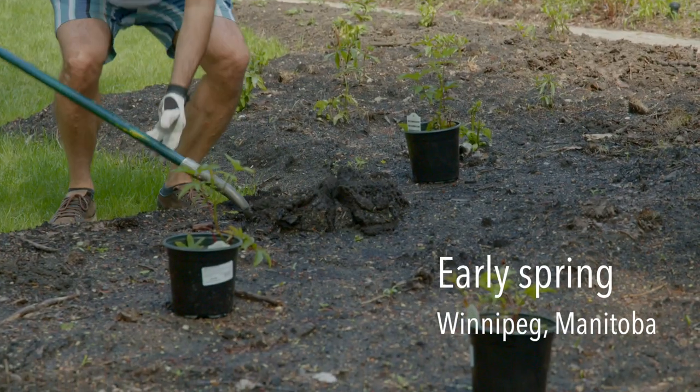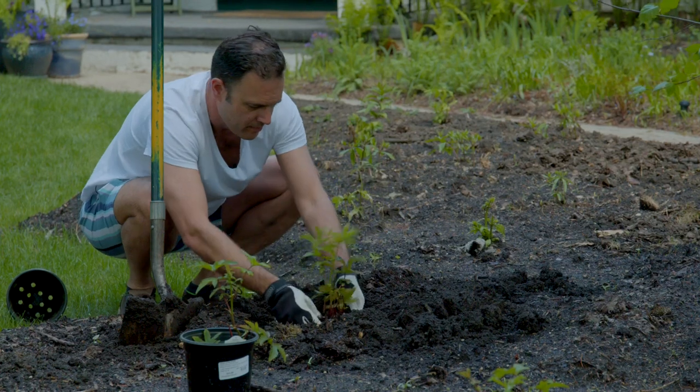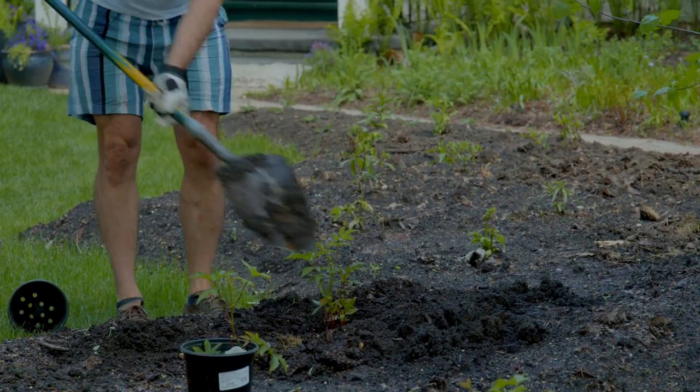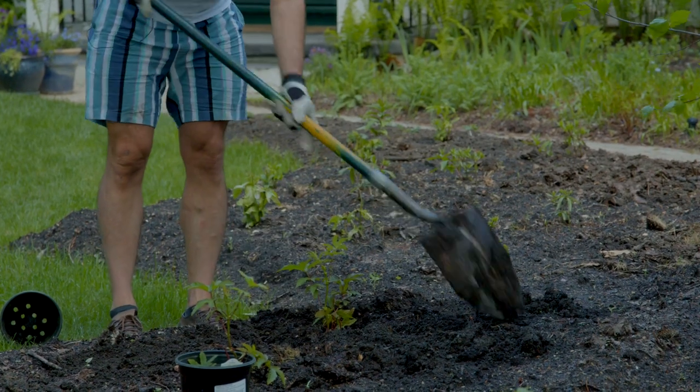I've decided to turn my lawn into gardens and remove my lawn every year a little bit more — although last year was a lot rather than just a little bit more. There's about 800 square feet of new garden beds behind me that are going to be more or less native plants — probably 80 to 90% native plants — in order to create more habitat for wildlife and make it more beautiful as well.